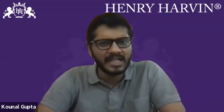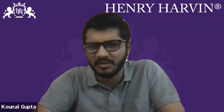That's all guys, thank you so much. Keep watching and subscribe to Henry Harvin for more such videos.